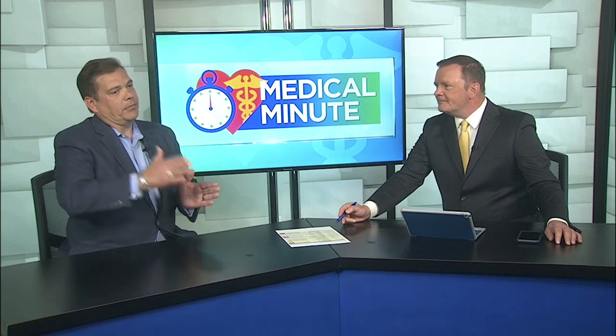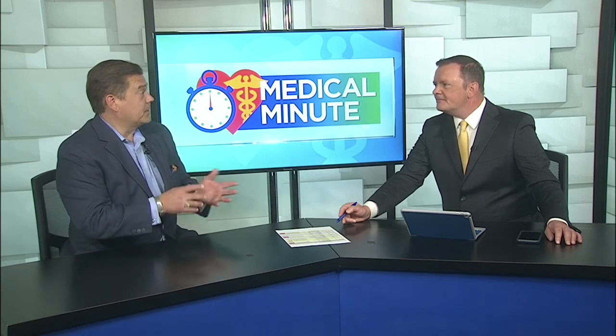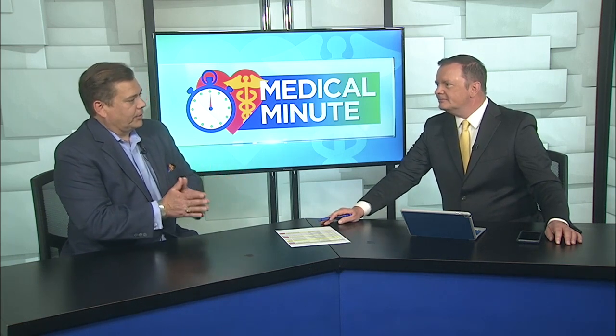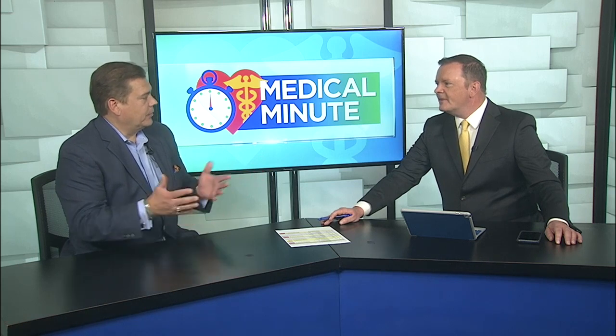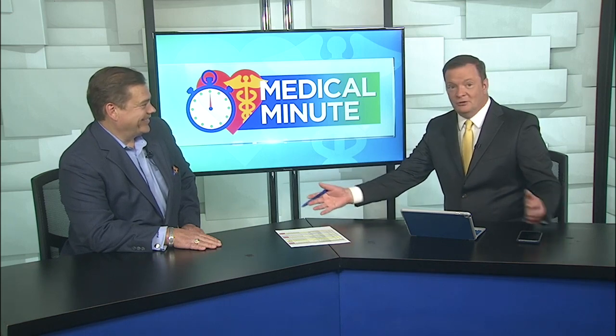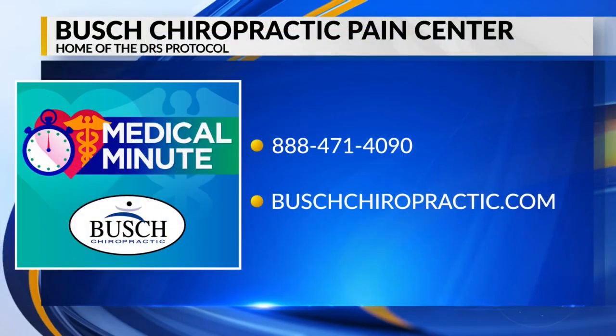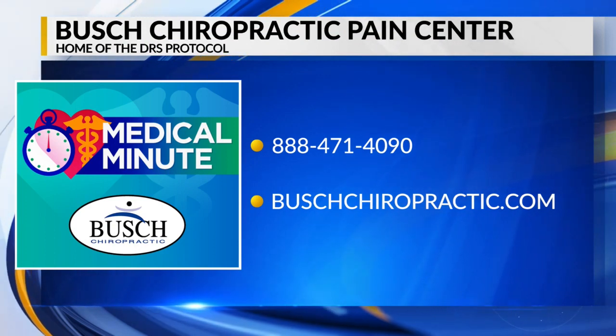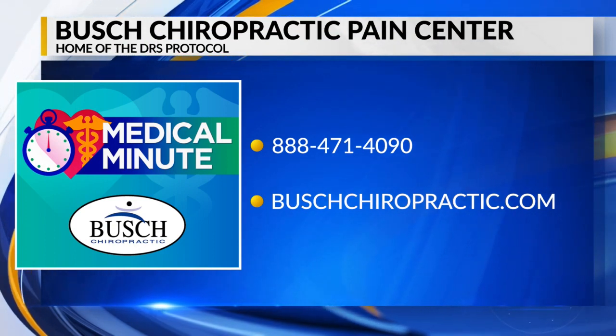Symptoms are things like pain, numbness and tingling, digestive disturbances, and headaches. In many cases, we can actually avert those problems before they develop by relieving stress in the nervous system — and that's what chiropractors do. You can find out much more about Bush Chiropractic by calling the number on your screen or visiting bushchiropractic.com.